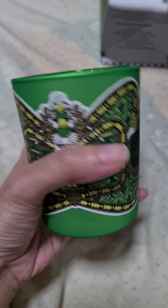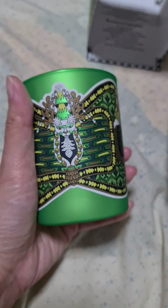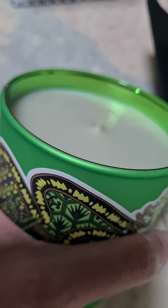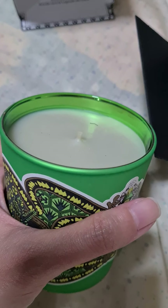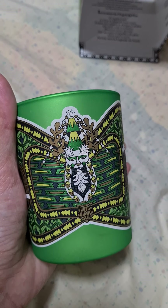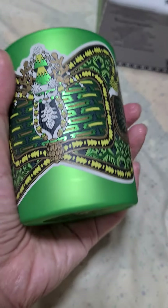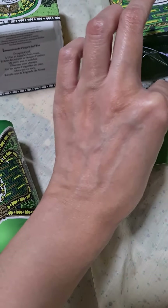As with any luxury candle, you want to get the bang for your buck. Diptyque uses a cotton wick and paraffin wax, and as mentioned on their website, it is hand poured individually. As you can see, the design makes it look very premium.